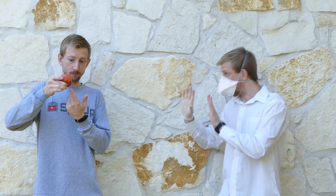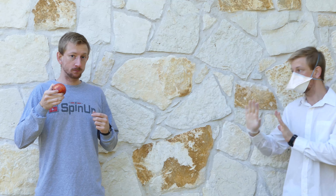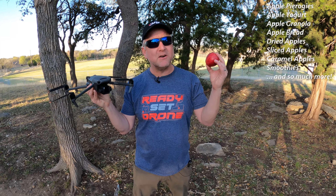Oh my gosh. I'm so sorry. Don't mind me. You're good. I do apologize. My bad. The list goes on and on.